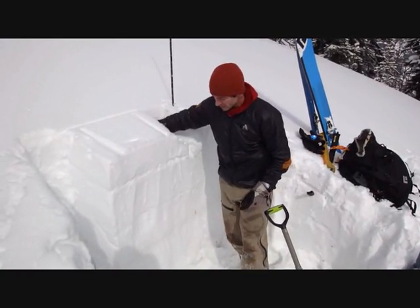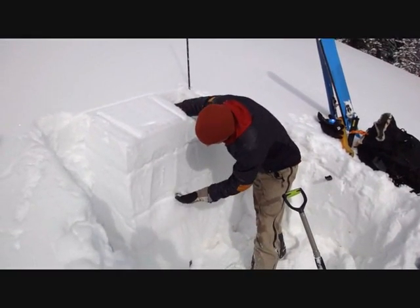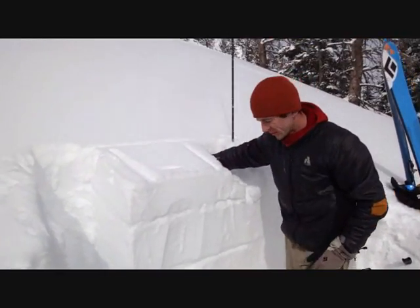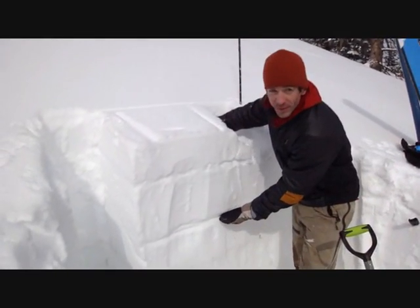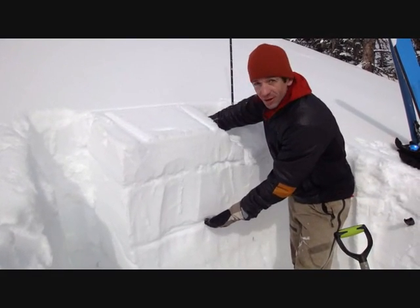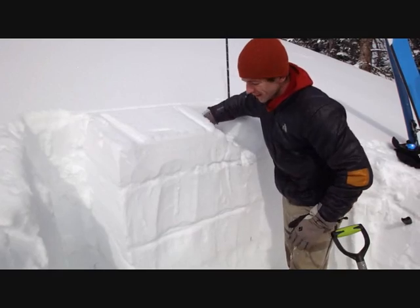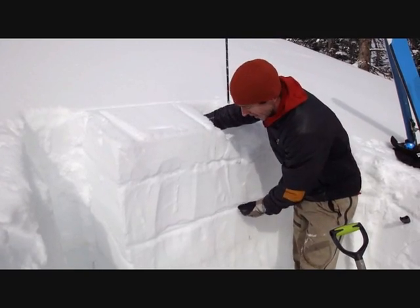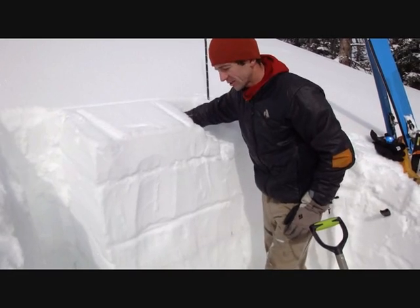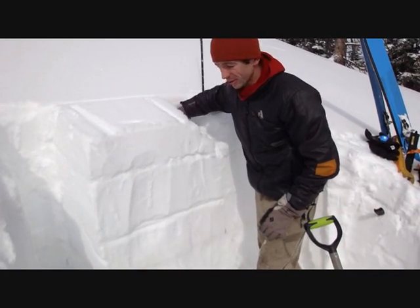Our layer of most concern is this layer of near surface facets, about a foot and a half below the surface, which formed about two weeks ago. Since then we've had a good amount of snow, a couple inches of water down here, and this layer is still reacting to this load. So we're still watching it closely and we definitely do not trust it.